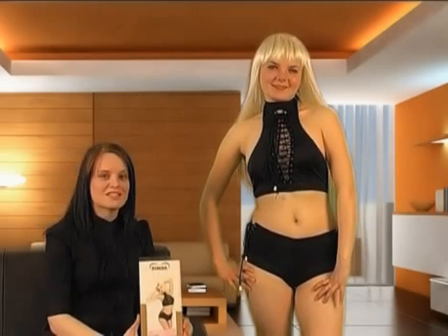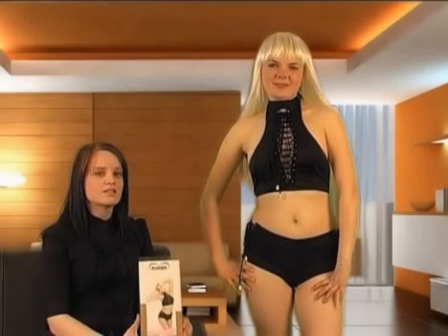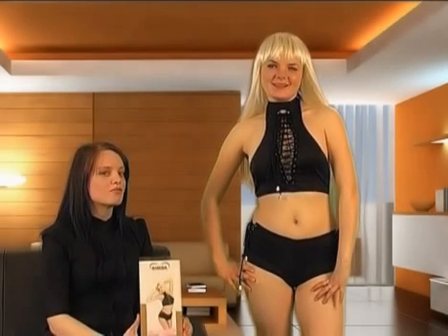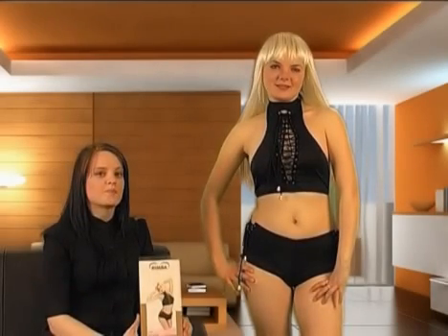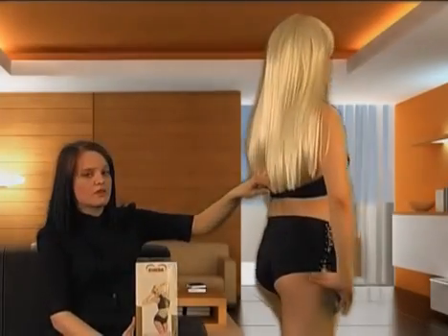She is wearing this lovely two-piece outfit which consists of a halter neck. It's nicely detailed with a tie-up front and has a Velcro fastening at the neck. The back is fastened with a clip.